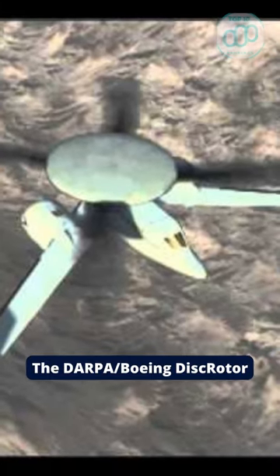Number 4: The DARPA or Boeing Discroter, which will take off and land with the use of rotating blades, just like a helicopter.